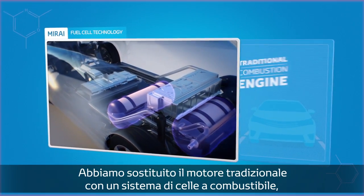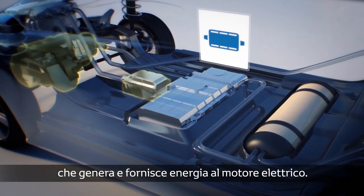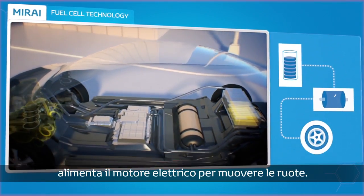We've swapped petrol and the combustion engine for a fuel cell stack that produces electricity to power an electric motor. When you begin your journey, energy stored in the battery feeds the electric motor to drive the wheels.